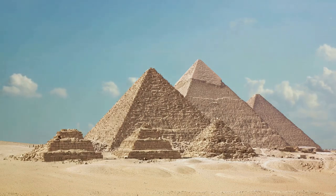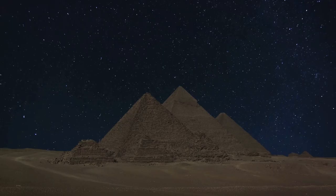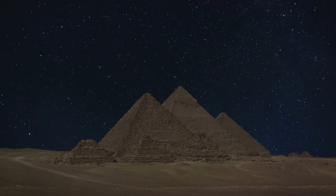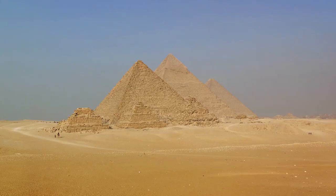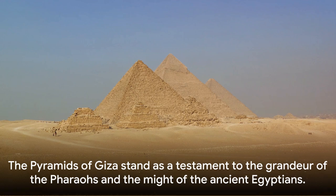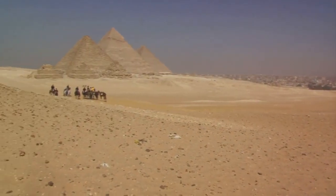The Pyramids of Giza are more than just giant tombs. They represent the culmination of centuries of architectural innovation, the strength of the human spirit, and the enduring legacy of the ancient Egyptians. They were built to last, and last they have — for over 4,000 years, surviving the rise and fall of empires, the ravages of time, and the shifting sands of the desert. The pyramids of Giza stand as a testament to the grandeur of the pharaohs and the might of the ancient Egyptians.